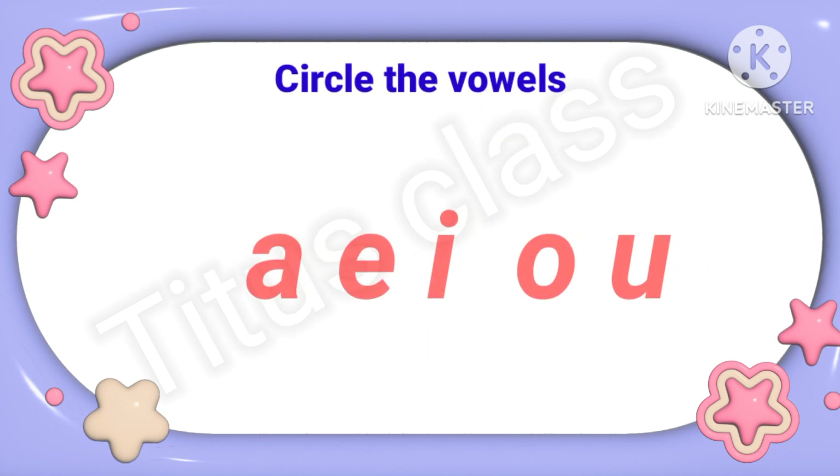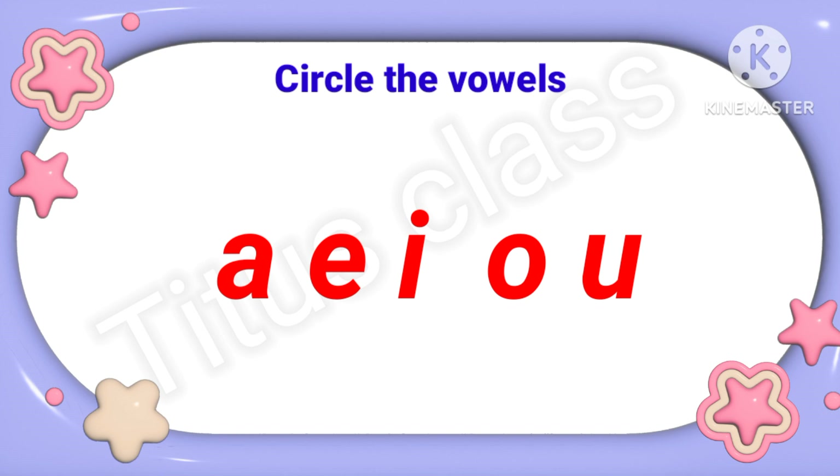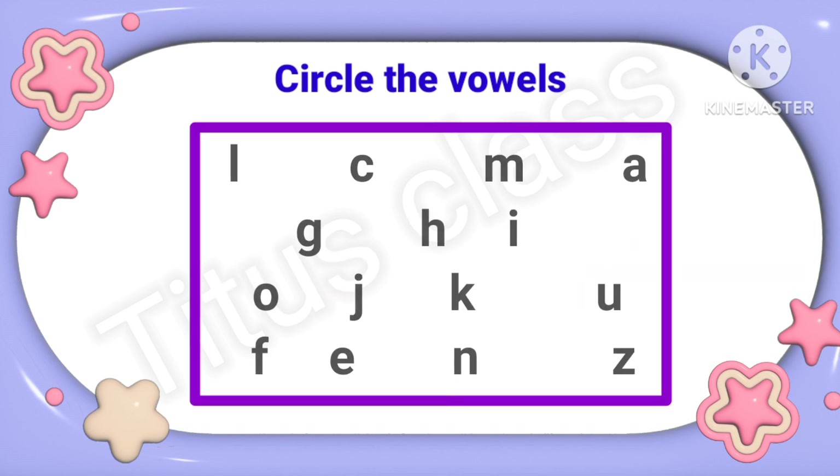Now next question: Circle the vowels. What are vowels? A, E, I, O, U. So I have to circle them. There are so many letters here; among them I will only circle the vowels. In the first line: L, C, M, A — the vowel is A.